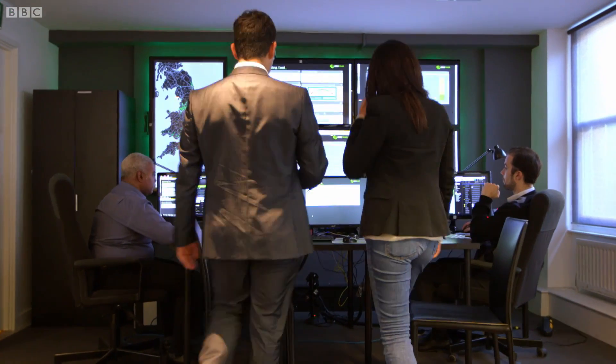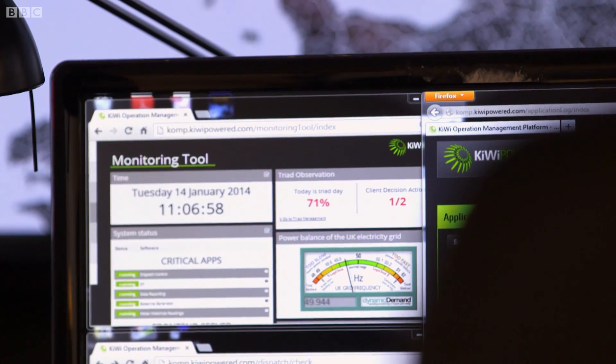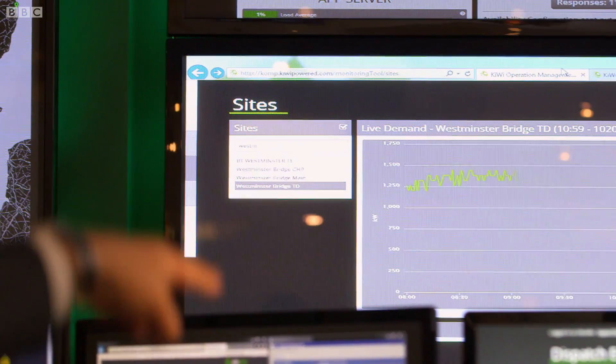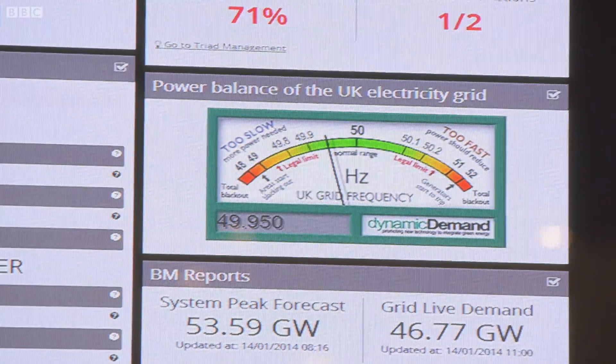This is the control room of Kiwi Power in central London. Set up just five years ago, this company has signed up hundreds of buildings and organisations who allow them to temporarily switch off their electrical devices to lower the demand when the national grid is maxed out.